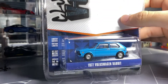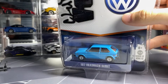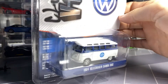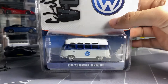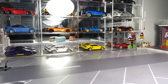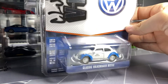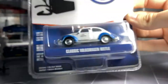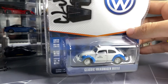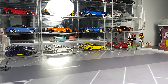We have the '77 Volkswagen Rabbit, and it's almost like a Miami blue with a peanut butter interior — love this one. And the next one is the 1964 Volkswagen Bus in the Pan Am livery, pretty cool in white and blue. I think this is a Mexican taxi. I will always want to get the taxis and the police vehicles from Volkswagen — they just look really cool. Series 13 is going to be a great set.